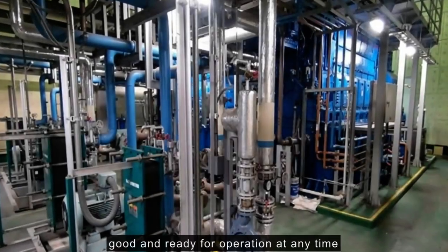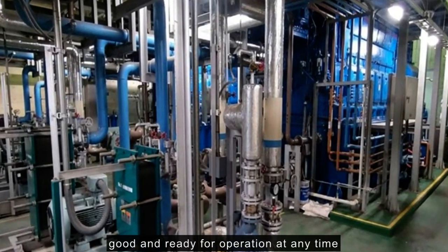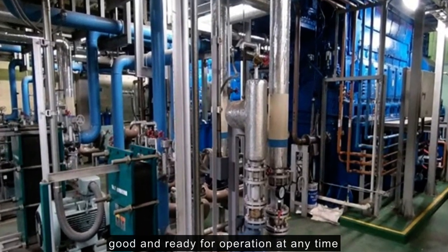The power plant has been well maintained. The conditions of the generating sets are good and ready for operation at any time.